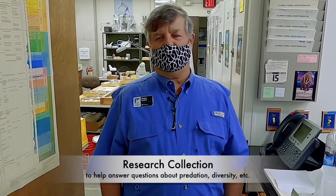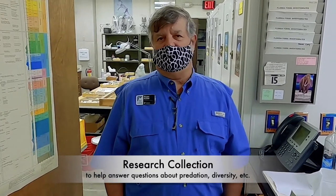We have lots of research questions that we're asking — predation, diversity — and so we're constantly providing specimens and information to researchers around the world.